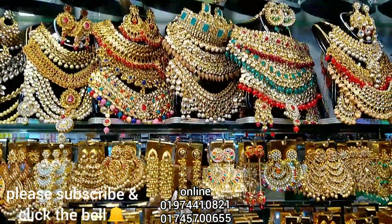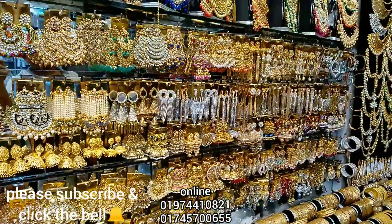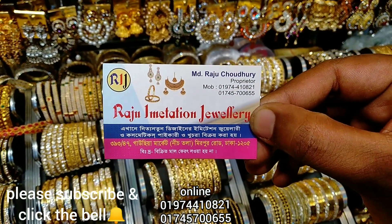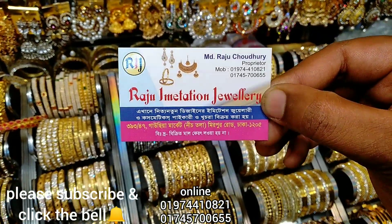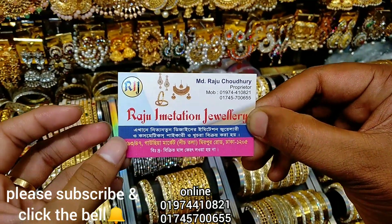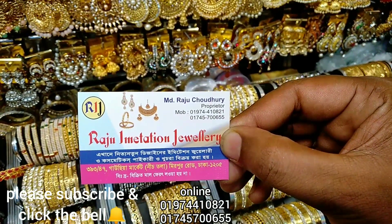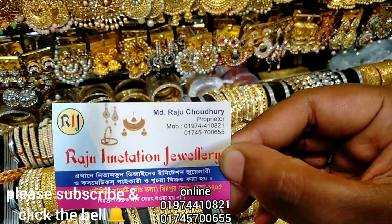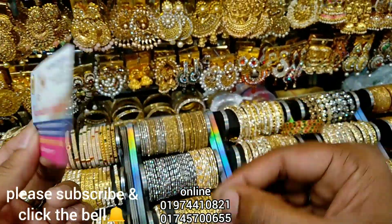By the way, we show all the products so you can buy them. Subscribe to our channel. In the next video, please look for the following. You can contact us — the phone number is 0914410821 or 01745700655. Now we can see how many places we can get this product.